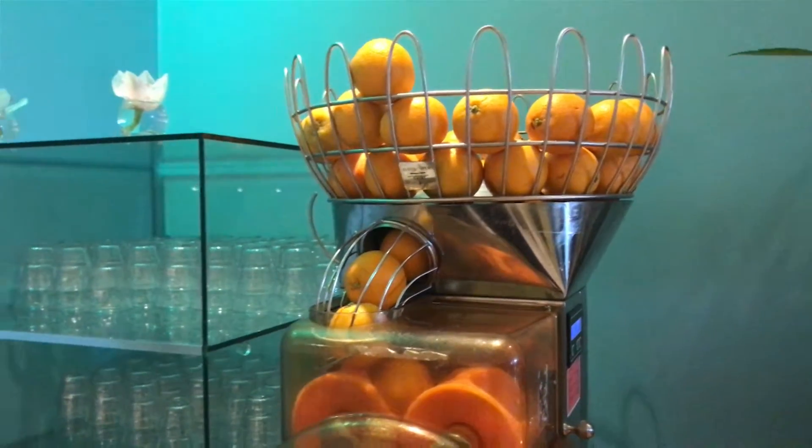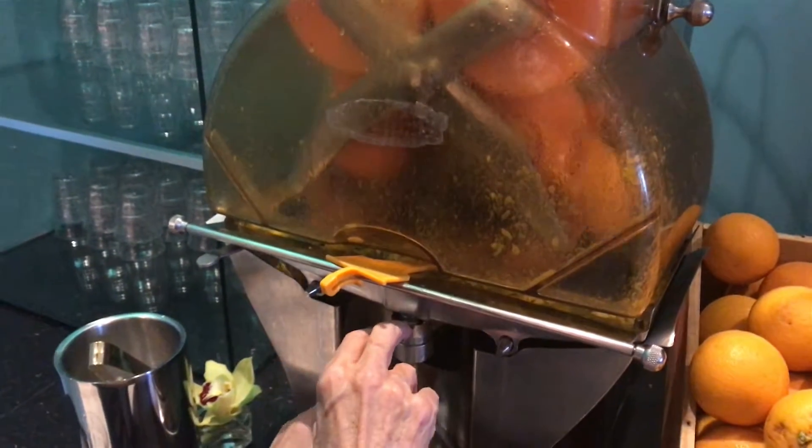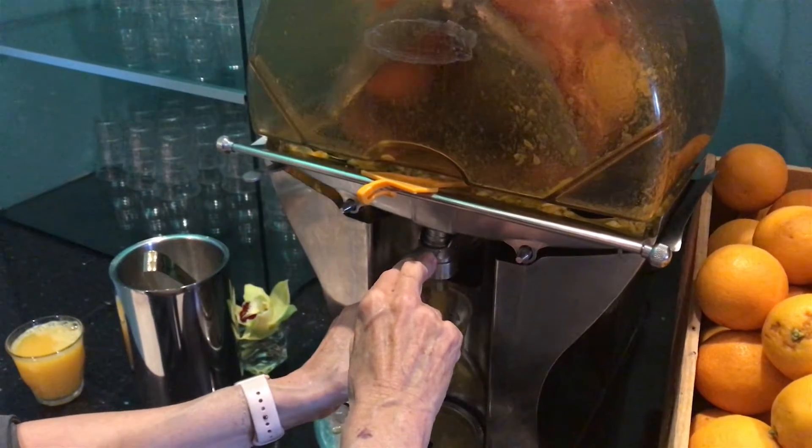We've been told this is really neat — the orange juice maker. Oh, look at that, that is fantastic! Wow, this hotel is something else. I love it!